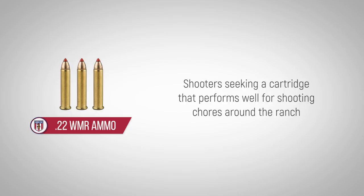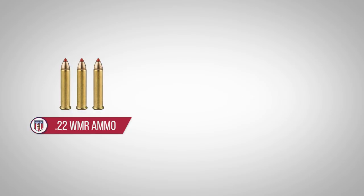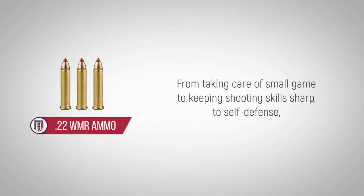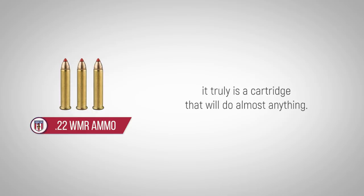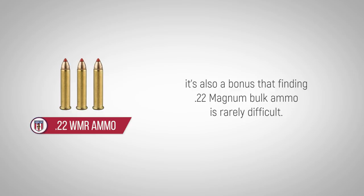Shooters seeking a cartridge that performs well for shooting chores around the ranch and at home find success with the .22 WMR. From taking care of small game, to keeping shooting skills sharp, to self-defense, it truly is a cartridge that will do almost anything. And since you can never have too much, it's also a bonus that finding .22 Magnum bulk ammo is rarely difficult.